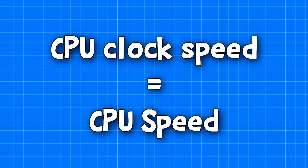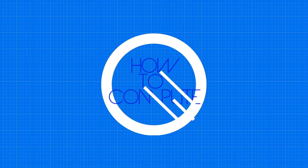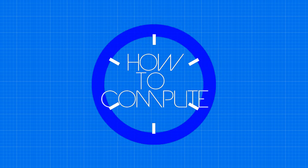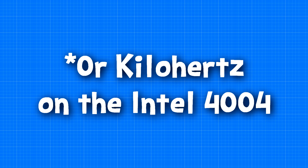There is a common misconception that the CPU's clock speed determines the speed of the CPU itself. For those of you who are not familiar with the term clock speeds, the CPU has a clock inside that cycles a certain amount of times per second. This is usually measured in gigahertz, or megahertz if the CPU is really old.